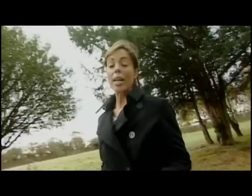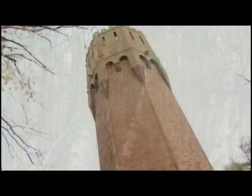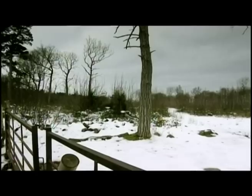When it comes to property auctions, there is no such thing as a typical property. Auctions provide a unique opportunity to acquire something a little different, like this 90-year-old water tower. When a plot of land comes up for auction, it's usually snapped up by a property developer eager to build on it. But this 24 acres of woodland just outside of Canterbury has planning restrictions on it, so when it came up for sale, would it necessarily appeal to the auction regulars?